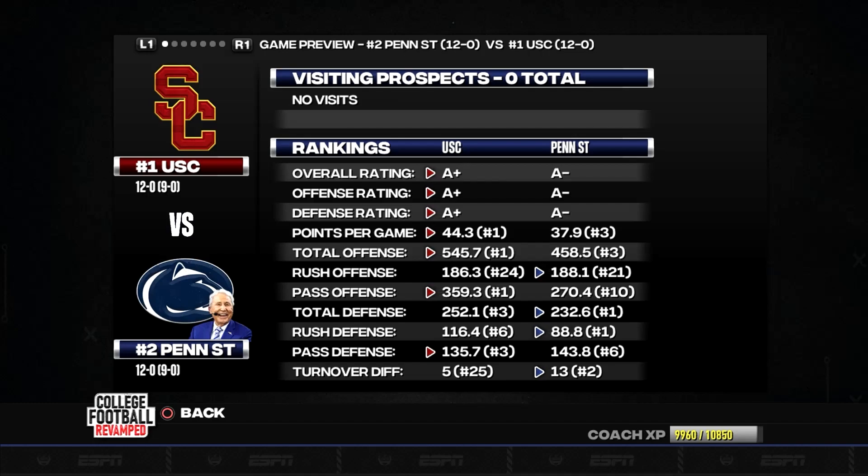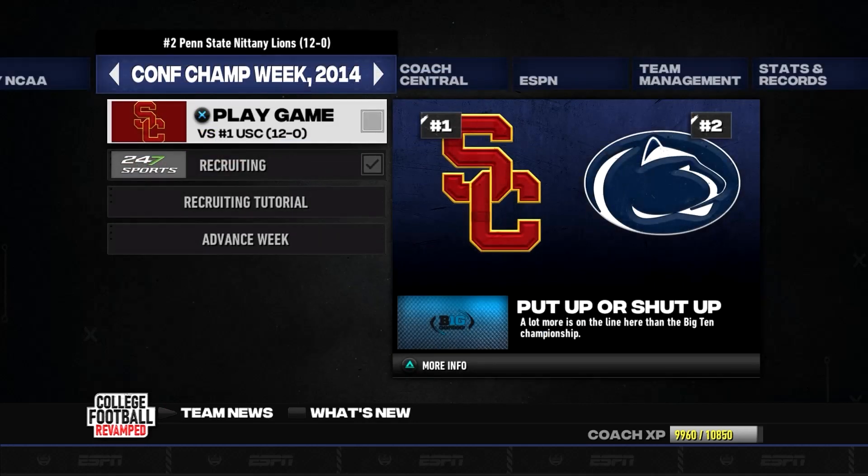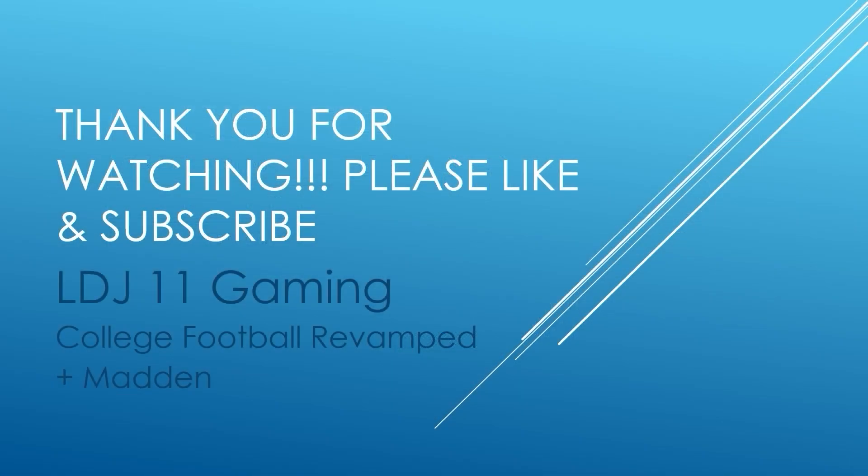Next week we take on USC. They are better than us and one of the few teams that score more points and have more yards on offense. This is going to be one heck of a tough matchup, but if we want to reach our goals we need to win this game. Caleb Williams is a heck of a quarterback and Lincoln Riley's offense always scores points, but I can't wait to take them on. I'm worried that if we lose, we won't get into the playoffs — there are just a lot of one-loss teams. This is LDJ11 — thank you for watching. Please like and subscribe. Have a great day.